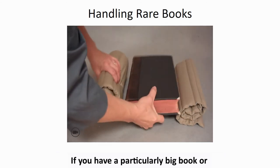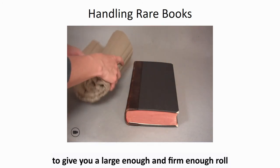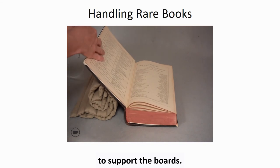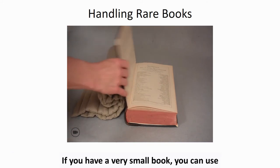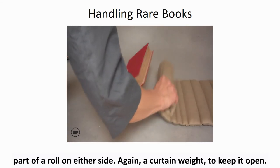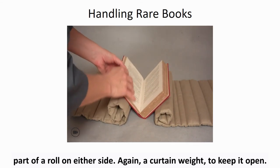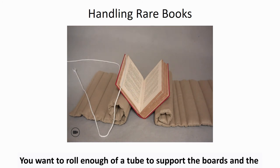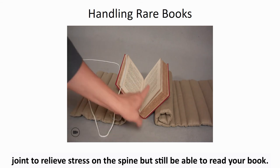If you have a particularly big book or are just looking at the front of the book, you may need to roll two futons together to give you a large enough and firm enough roll to support the boards. Again, you might need a light curtain weight to keep the page open. If you have a very small book, you can use part of a roll on either side. You want to roll enough of a tube to support the boards and the joint to relieve stress on the spine, but still be able to read your book.